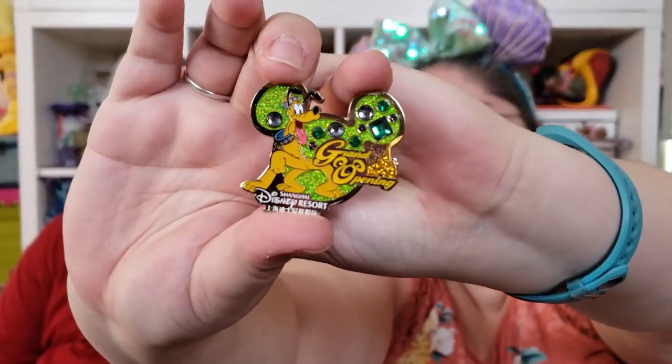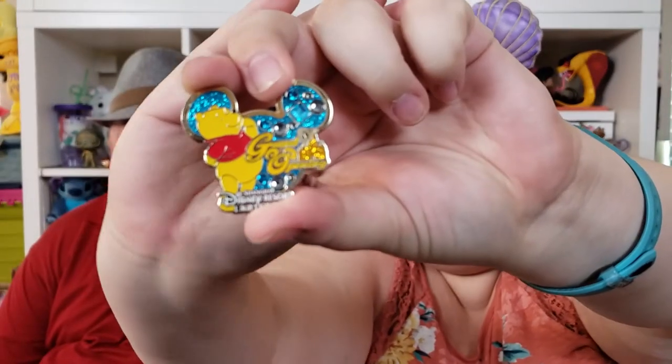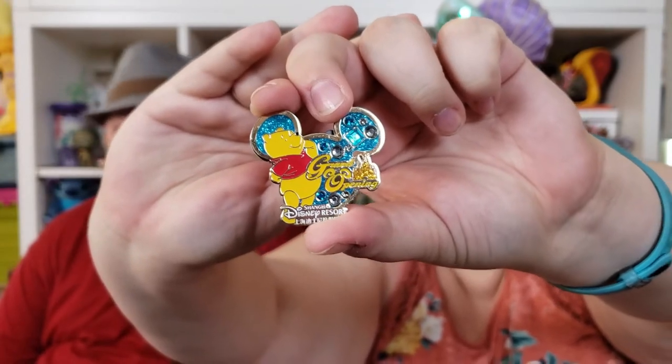Another thing we bought that I almost forgot — my ears! This was actually one of the first things I bought. I knew I wanted a pair of ears and I had been eyeing these for quite some time, ever since I started seeing pictures on Instagram, so I had to get them. Also, Josh from Josh Goes to Disney gave us two Shanghai Disney pins — he gave us Pluto, which is super cute, and Winnie the Pooh. I love all the gem accents and the glitter — so beautifully made.